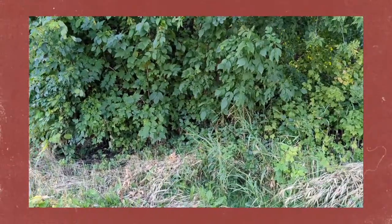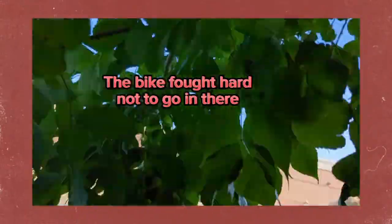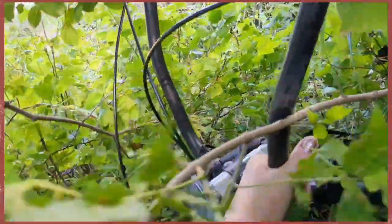It's broad daylight, but I have to go in there now. Getting the bike in here.